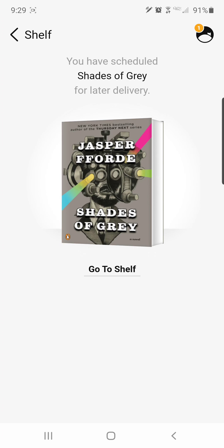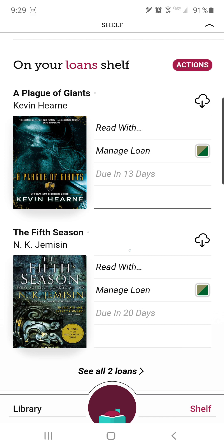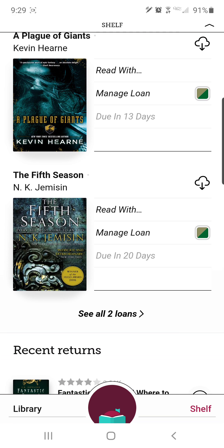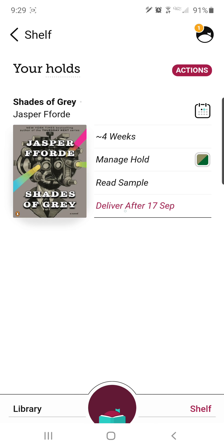Now I have scheduled it for later delivery. If I go back to my Shelf, it shows the things I have checked out — one due in 13 days and one due in 20 days. If I go up to the holds option, I can see that this book is back on hold and it's saying it'll take about four weeks to come in.